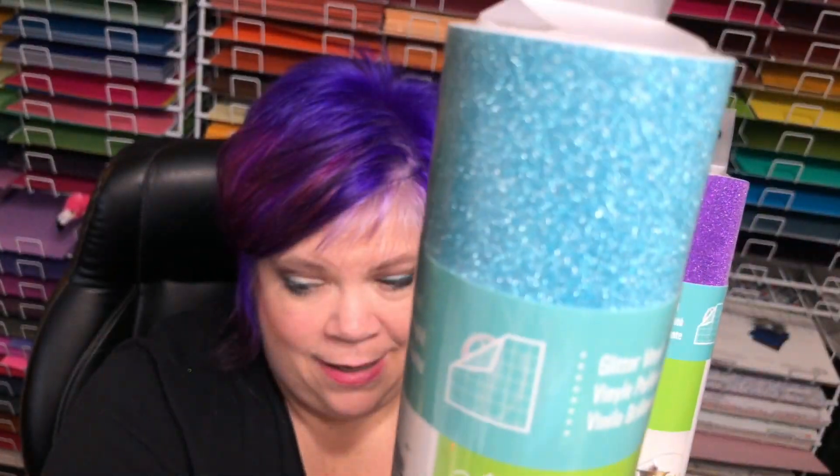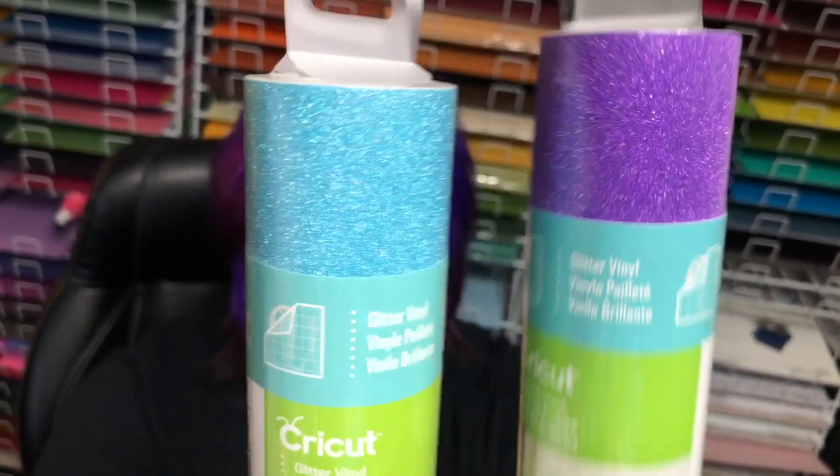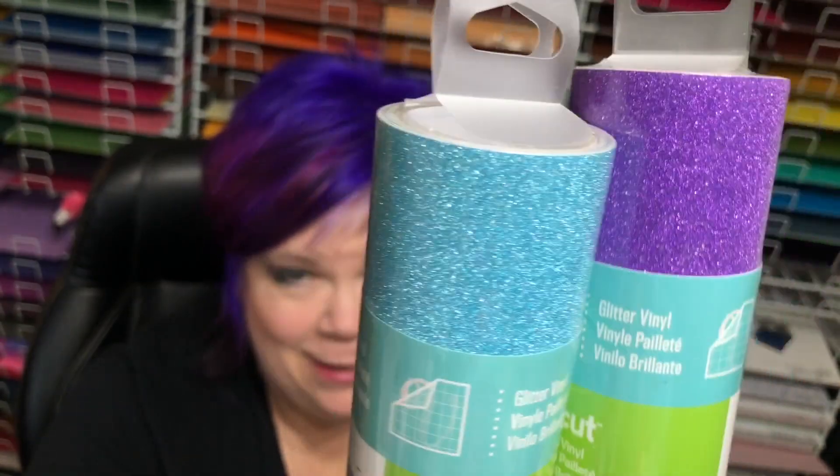You can put them on the windows on your house. And for you glitter fans, you get purple and teal glitter.